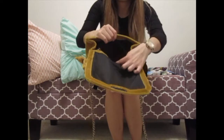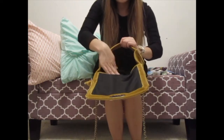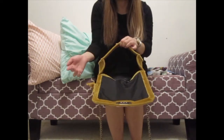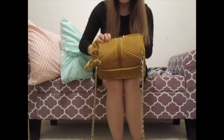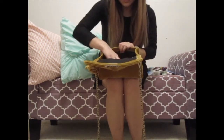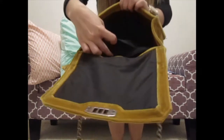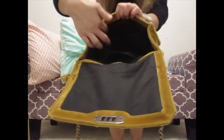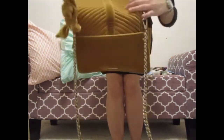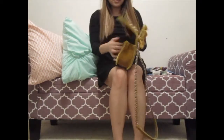It fits a lot of things, you guys. Look how wide it opens — and you can still close it. It has in total four pockets inside and one in the back, making five pockets total. I really, really like it.